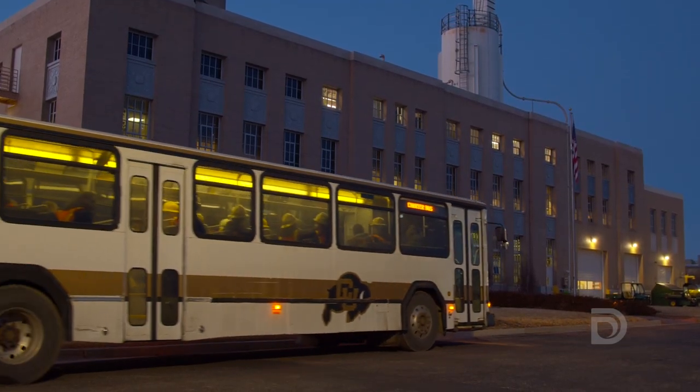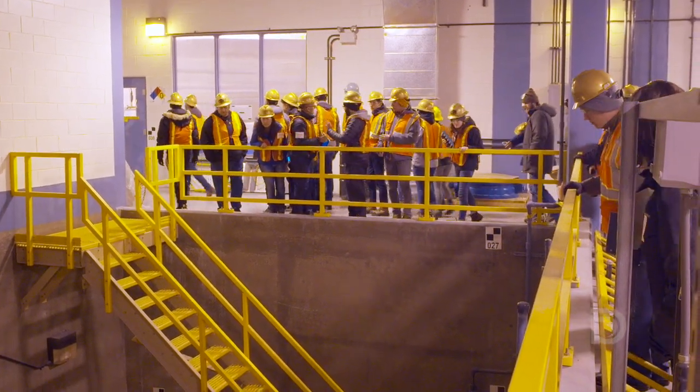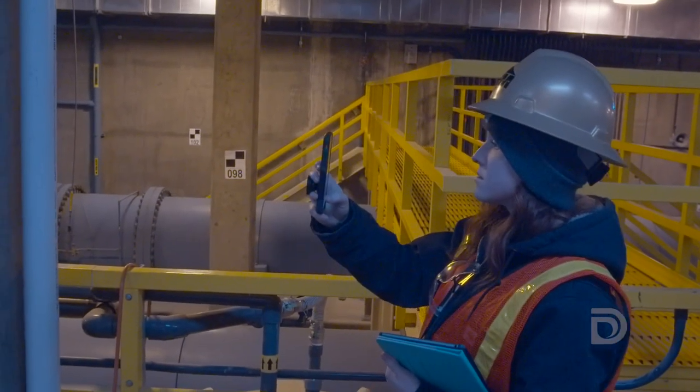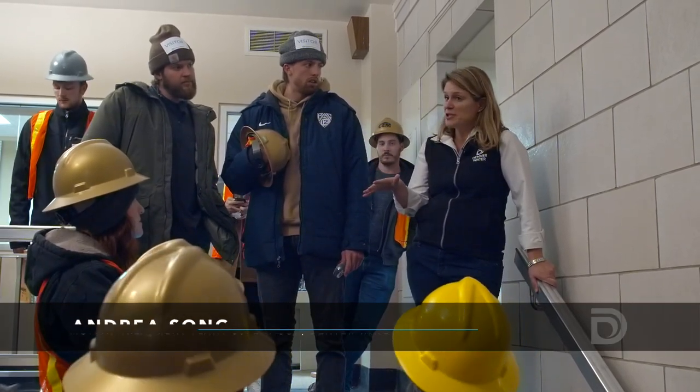Then we're going to go to the Moffitt Treatment Plant and look at a filter similar to the one that they're going to be designing, but from the 1930s. I'm excited that you guys are working on this project and I hope it inspires you.